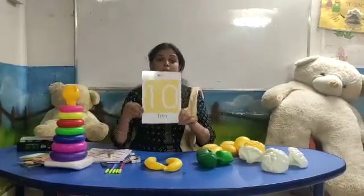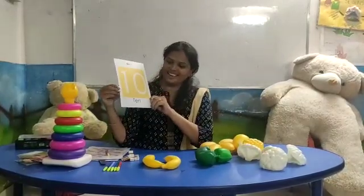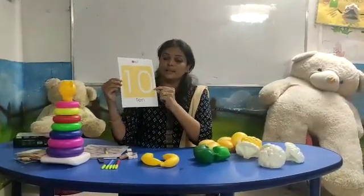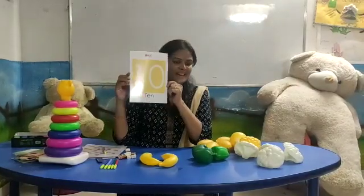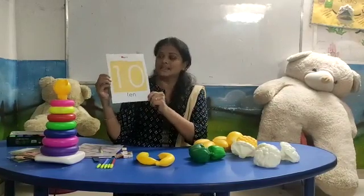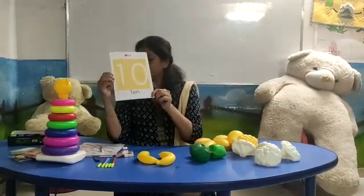Now let's see number ten. One, zero — ten. Which number is this? Number ten. Very good. Now spell it: T, E, N — ten. Number ten.